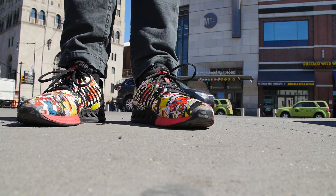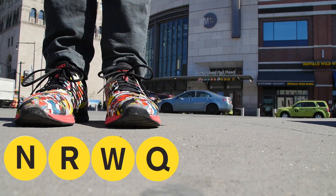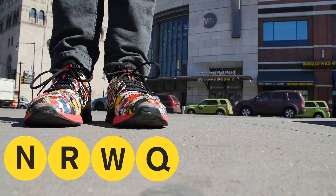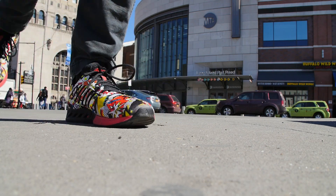Hi! Welcome back! Today we're gonna do a little fun ride - gonna ride the N, R, W, and Q. I think that's all the yellow ones, all the yellow lines. We're gonna start back there at Atlantic Terminal. Let's go!